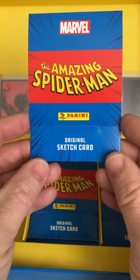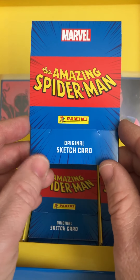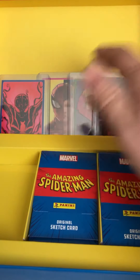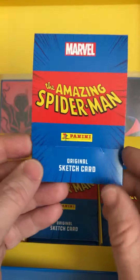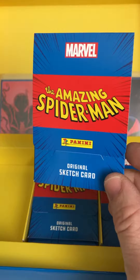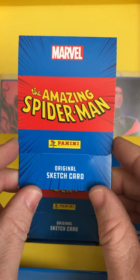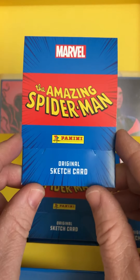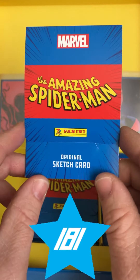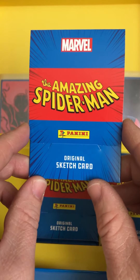Hello everybody! Welcome to the box opening of the Amazing Spider-Man original sketch cards. In the previous videos we opened some of the cards. Here you can see them in the back. These cards are very limited — only 181 boxes are created, and those contain the original sketch cards of the Amazing Spider-Man.